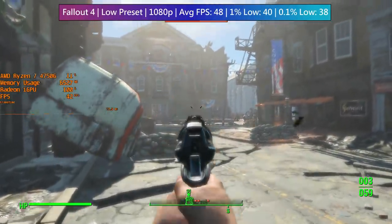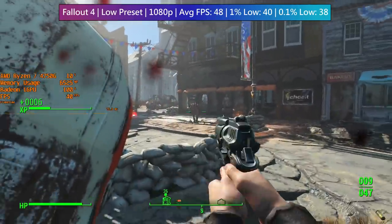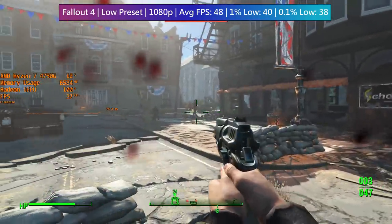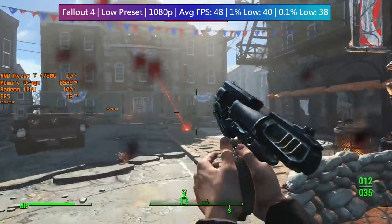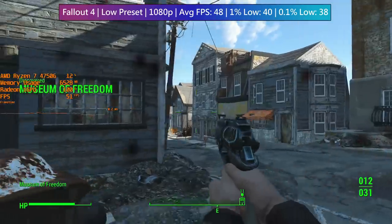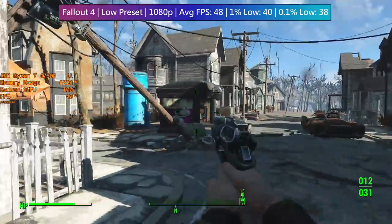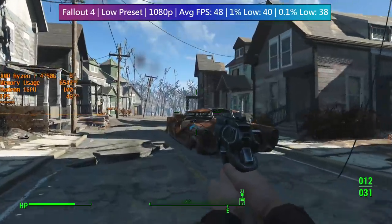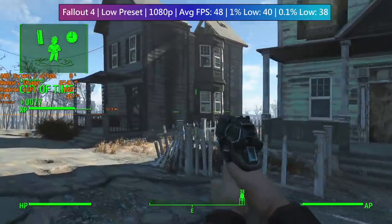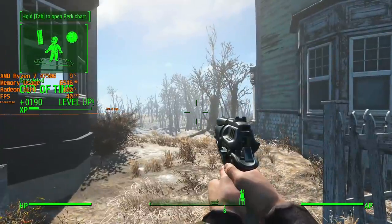Despite being best suited to lower resolutions and settings, that doesn't put me off trying to push things as far as I can in some games. Some games run fine at 1080p anyway and Fallout 4 is one of them. I took a trip through Concord following a pretty early questline and I'm quite surprised that we were actually getting over 45 FPS. We're not even using particularly fast RAM — just 16 gigs of 3200MHz DDR4, which is nowhere near the fastest RAM available.